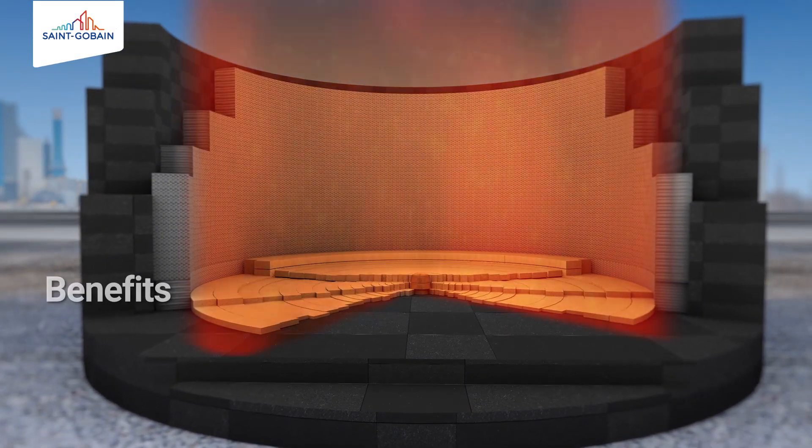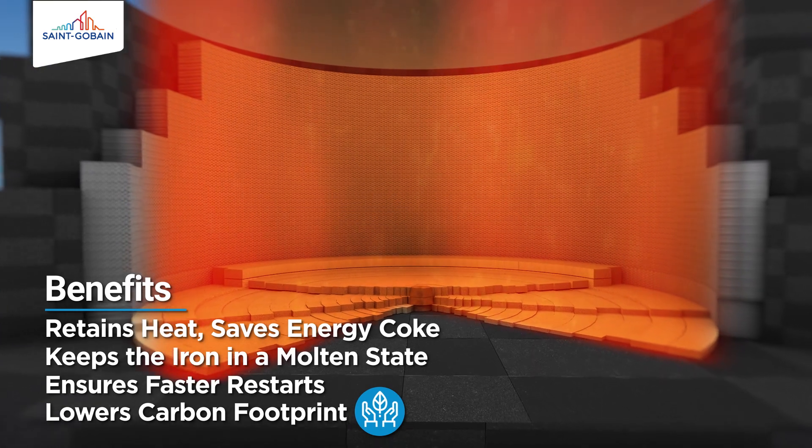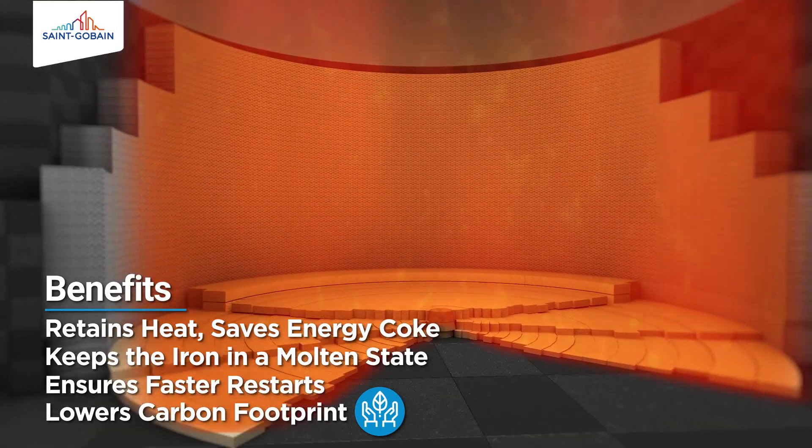It retains heat and saves energy coke. It keeps the iron in a molten state, ensuring faster restarts and lowers the carbon footprint.